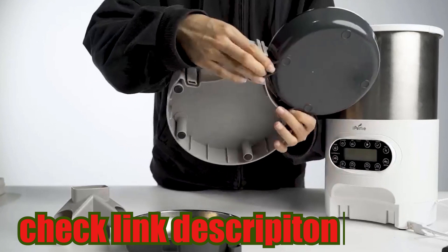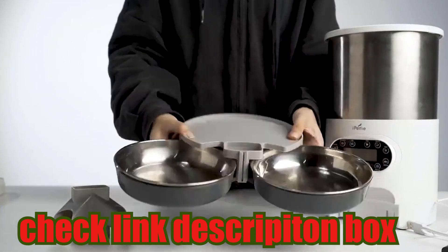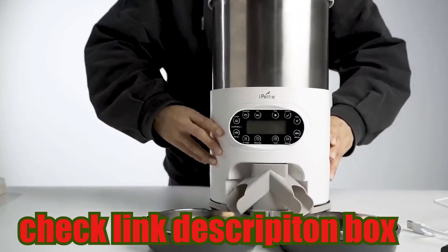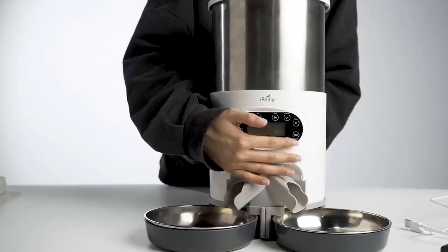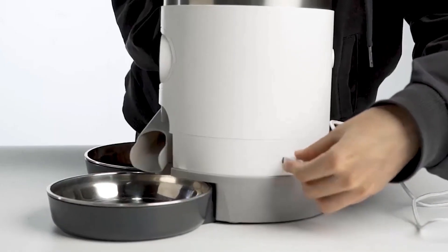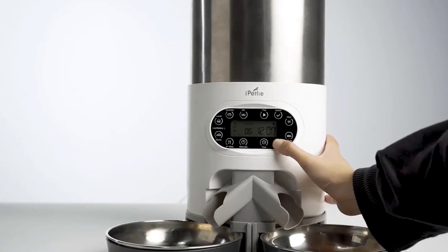The automatic pet feeder itself does not have an impact on the quality of the pet food it dispenses. Instead, the food quality depends entirely on the type and brand of pet food you choose to use with the feeder. The feeder is designed to work with dry pet food, so it's important to select a high-quality, nutritionally balanced option that meets the dietary needs of your pets.